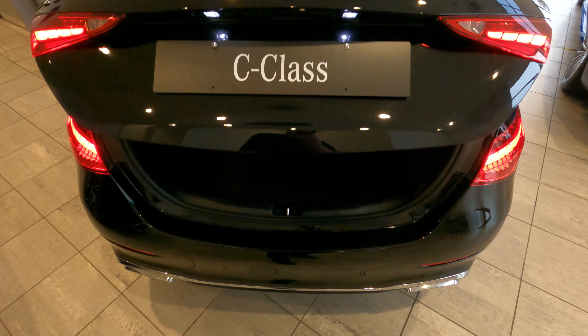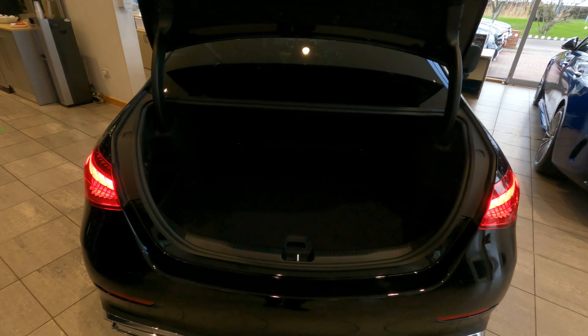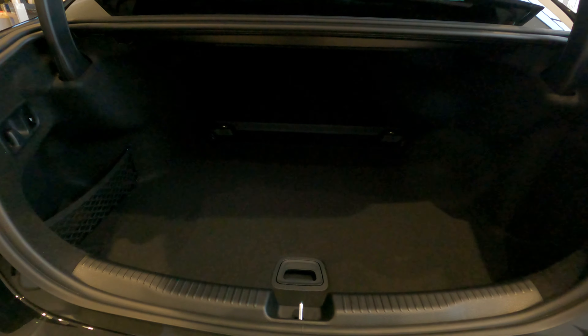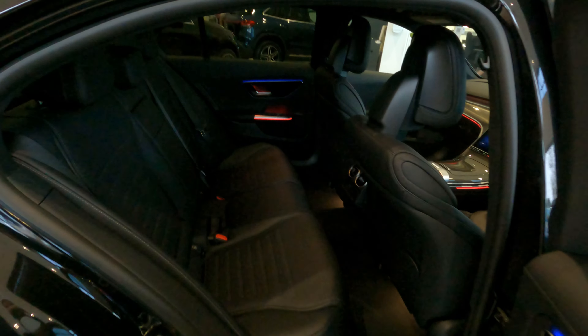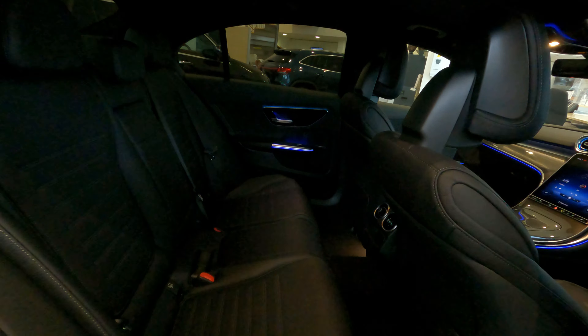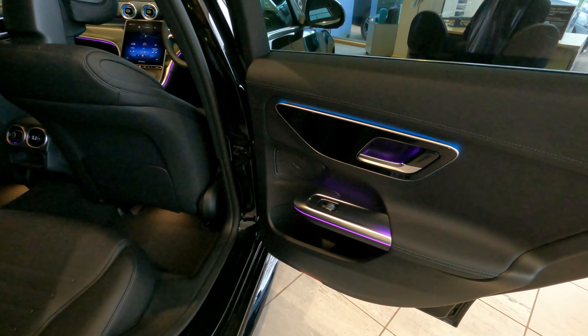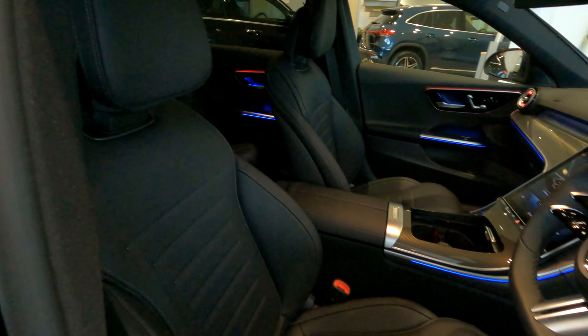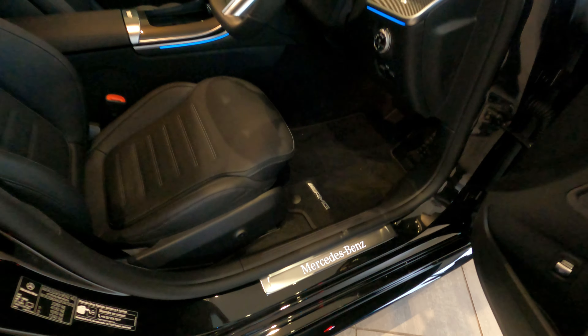If I were in the market for a new C-Class myself, I would probably go for the C300e hybrid, to provide the awesome performance and economy. Now let's take a look at the boot and interior. Starting with the boot, you get 455 litres on all models apart from the C300e, which has 315 litres. You also have the option of the estate, and I'll cover that more in the full review.